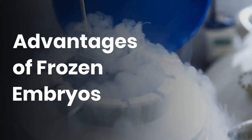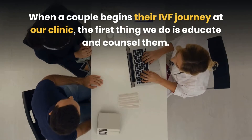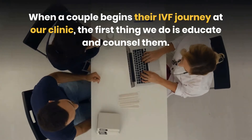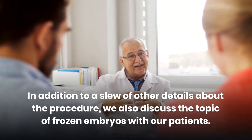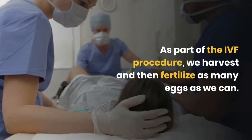When a couple begins their IVF journey at our clinic, the first thing we do is educate and counsel them. In many ways, this is the foundation of the procedure, and what we discuss with them at the outset will help them get through some rough patches along the way. In addition to a slew of other details about the procedure, we also discuss the topic of frozen embryos with our patients.